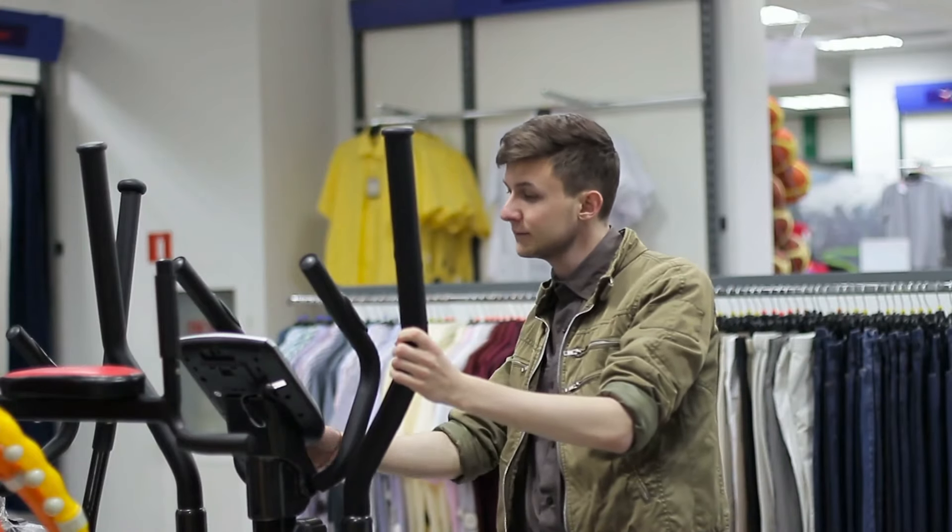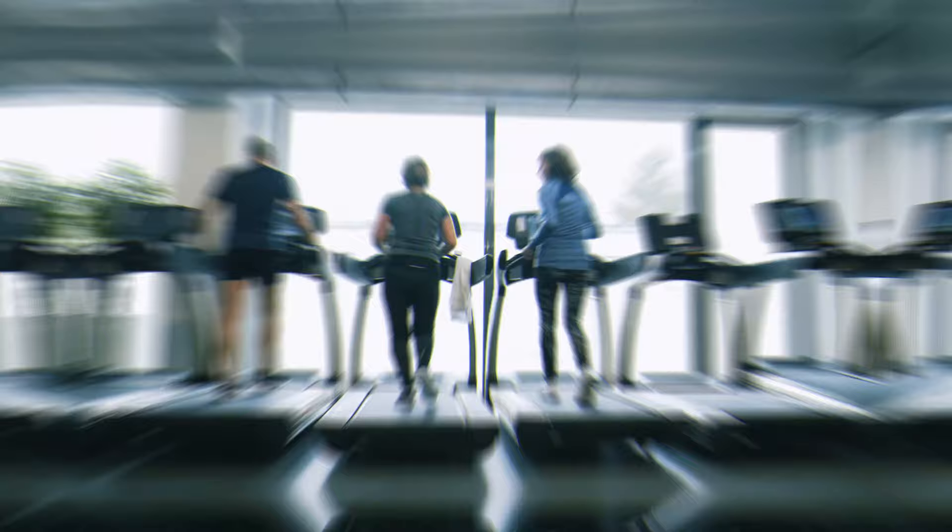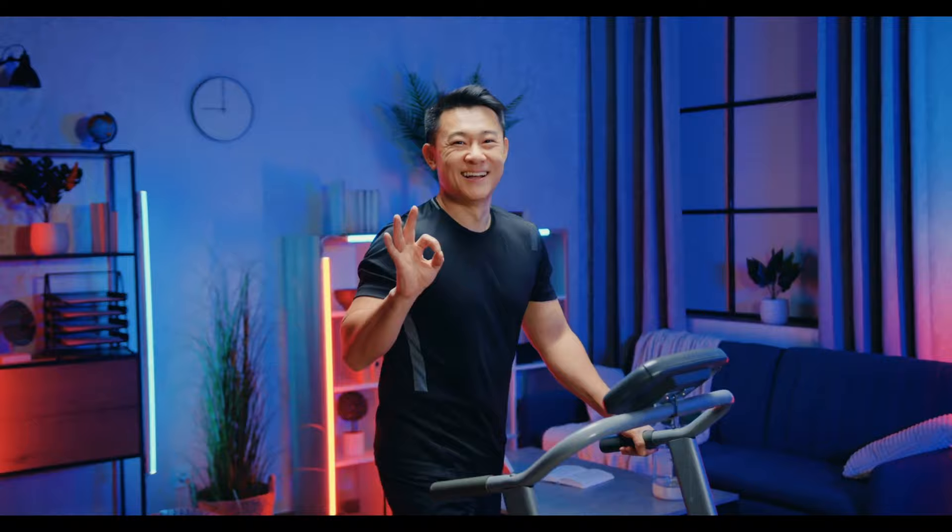Shopping for a new treadmill? With such a huge selection of machines on the market, it's easy to get overwhelmed. Fortunately, we have pulled together a list of today's best treadmills to make your search a little easier.